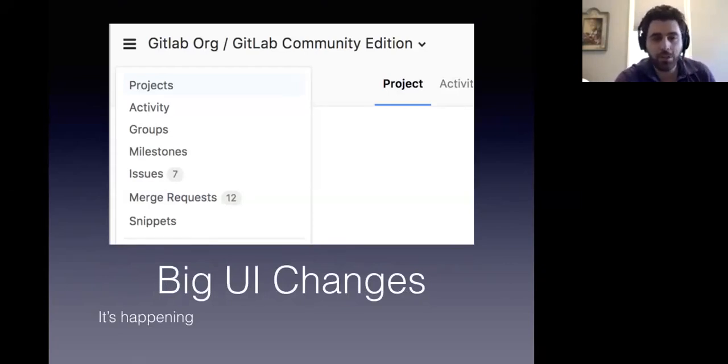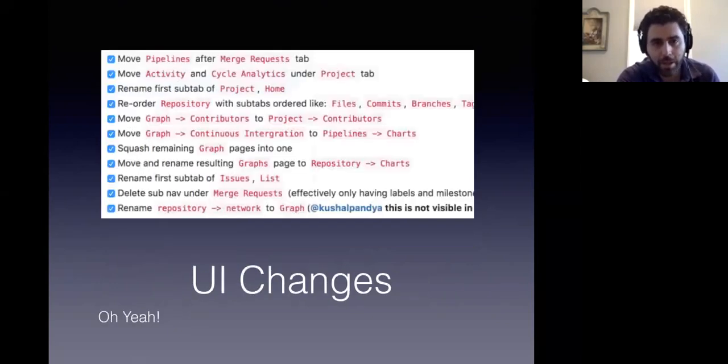We have some really big UI changes for 9.0. Obviously you have the side nav that has been moved to a dropdown, which is a big UI change and it's happening. We have a bunch of other UI changes where we're moving a bunch of different navigation elements around.